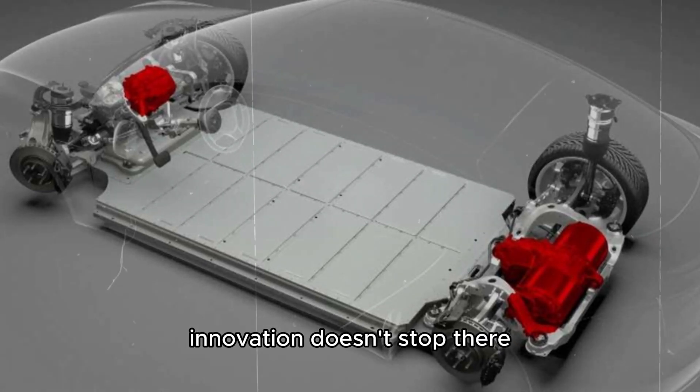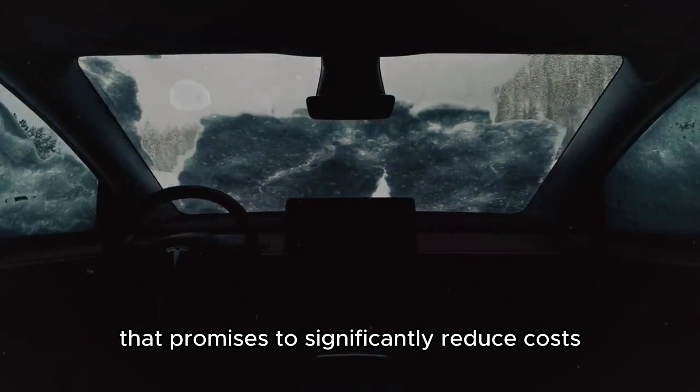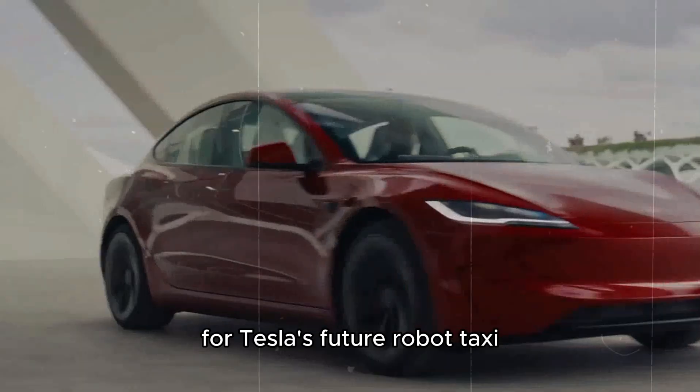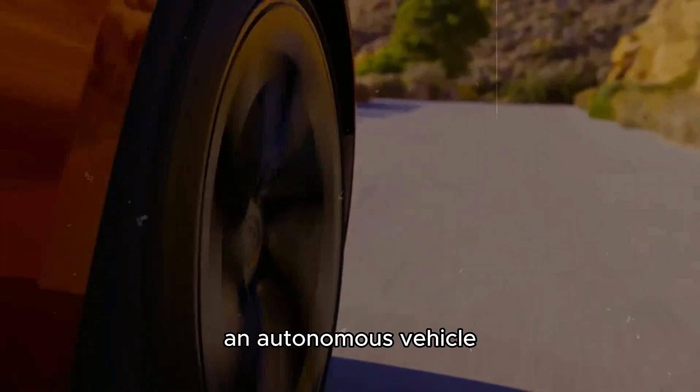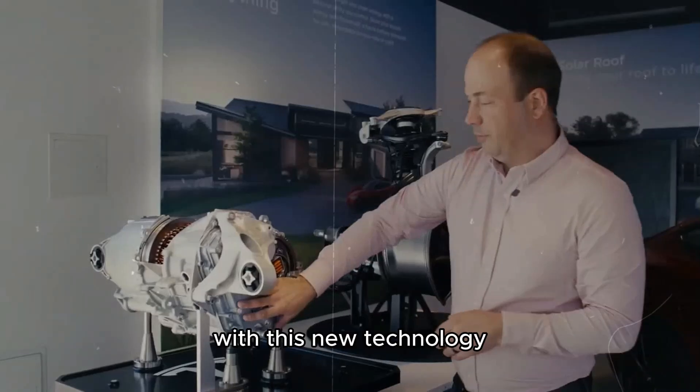Innovation doesn't stop there. Tesla is developing a new vehicle platform that promises to significantly reduce costs and maximize efficiency. This platform will serve as the foundation for Tesla's future robotaxi, an autonomous vehicle set to revolutionize urban transportation, making electric vehicles more accessible to a wider audience.